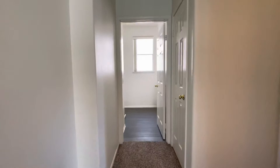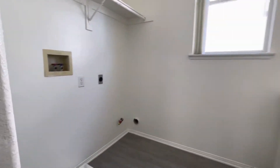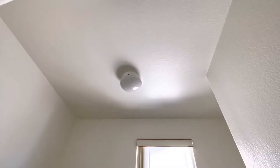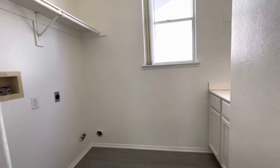We do have laundry hookups available. Here's our laundry room — also keeps it very well lit. There's a light option in case you want to do laundry at night, but you can obviously see how bright it is during the day.